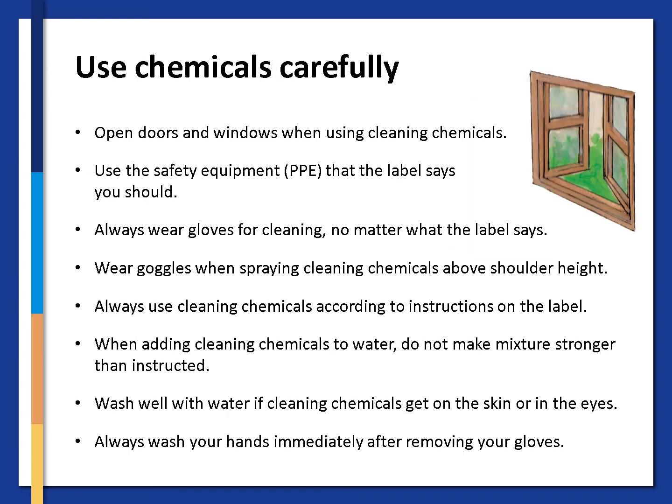Use chemicals carefully. Open the doors and windows when using cleaning chemicals. Use the safety equipment — the PPE — that the label says you should. Always wear gloves for cleaning, no matter what the label says. Wear goggles when spraying cleaning chemicals above shoulder height. Always use cleaning chemicals according to the instructions on the label. When adding cleaning chemicals to water, do not make the mixture stronger than instructed. Wash well with water if cleaning chemicals get on the skin or in your eyes. Always wash your hands immediately after removing your gloves.